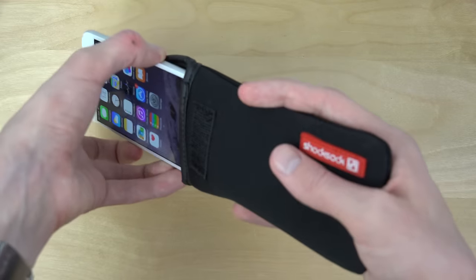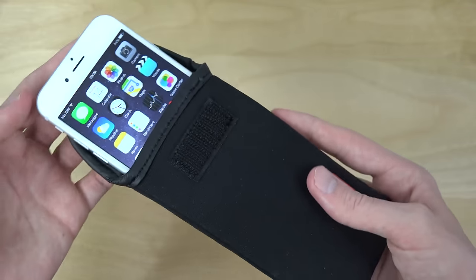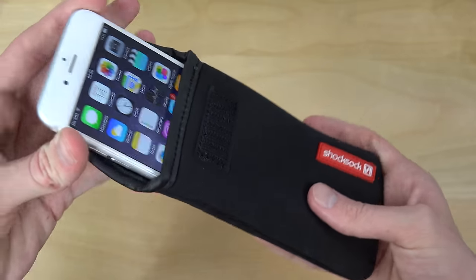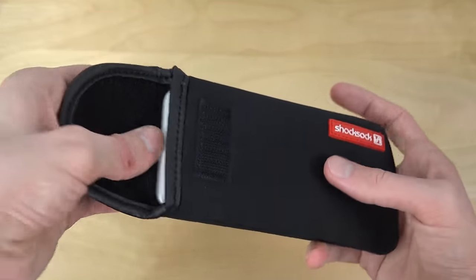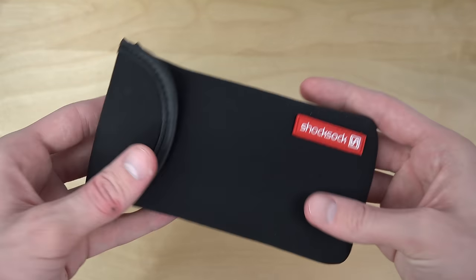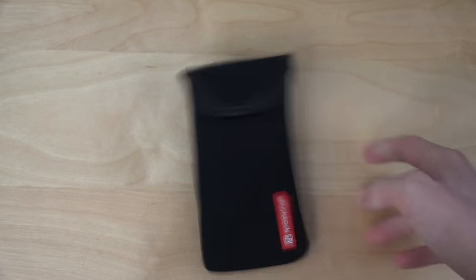I don't think everyone uses this. It's always fun to have something that maybe not everyone is using as a case. But as you can see, you just put it in there — I think it's a little bit cute — and then you can just close it like that. And now of course it's very very protected.